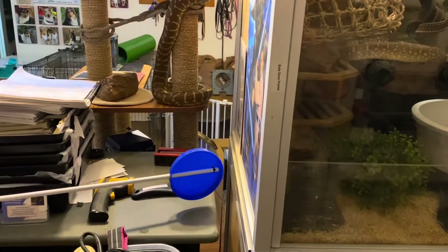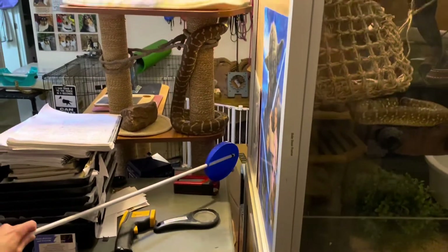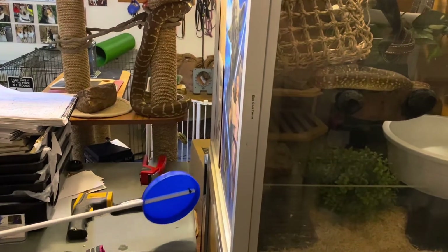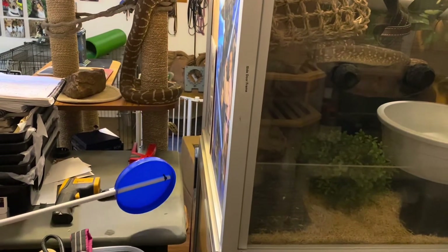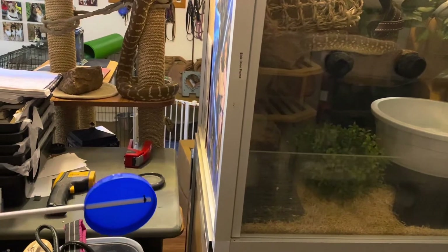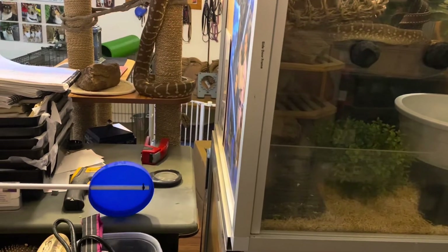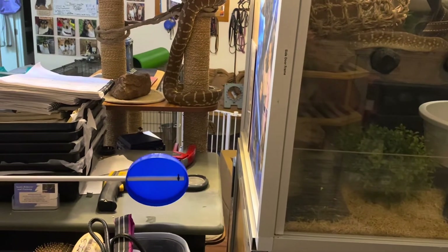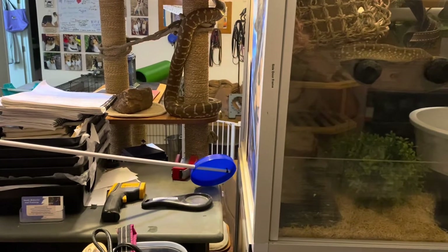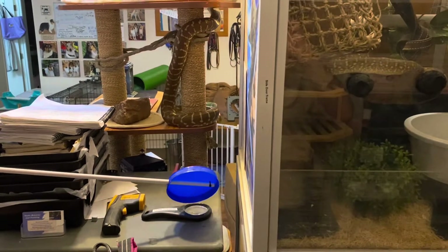This training session is of my five-year-old Morelia bredli Sunspear. She was actually way up high near the ceiling on one of her activity areas, and I had fed another snake on the backside of these enclosures. She came down from the ceiling and was starting to go over towards where the other snake was eating behind these enclosures.